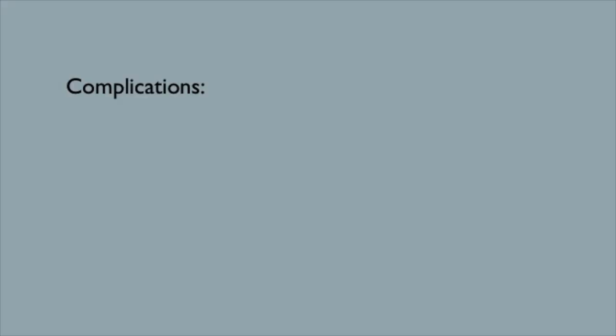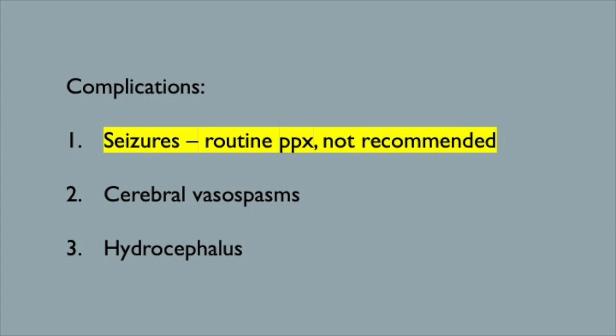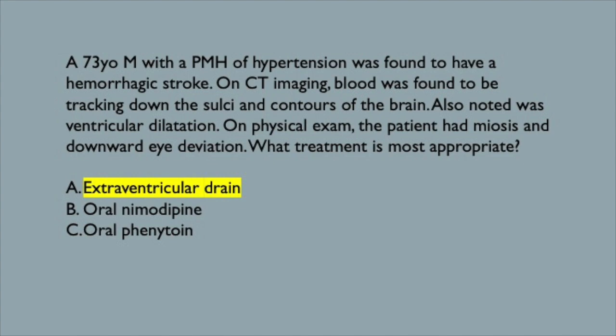My relationship with subarachnoid hemorrhages? It's complicated. Let's talk about complications. Complications from subarachnoid hemorrhages can be numerous, but three to consider are seizures, cerebral vasospasms, and of course, hydrocephalus. Even though the risk for seizures might be there, routine seizure prophylaxis after stroke — whether hemorrhagic or ischemic — is not generally recommended, not even with oral phenytoin. Cerebral vasospasms are a scary and unfortunately common complication; for this we'd give oral nimodipine. And finally, hydrocephalus: our patient clearly has ventricular dilatation and clinical signs of elevated intracranial pressure, so let's get him that extraventricular drain.